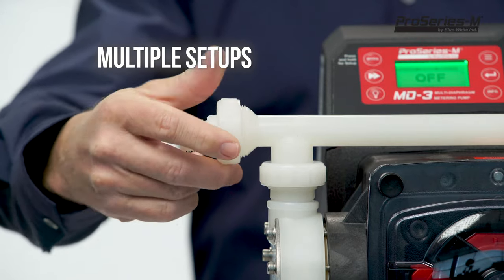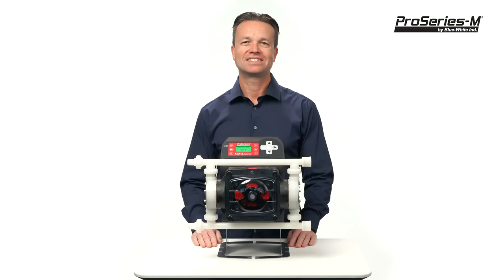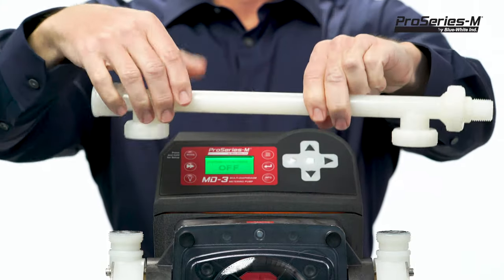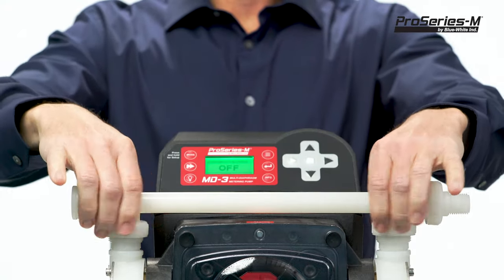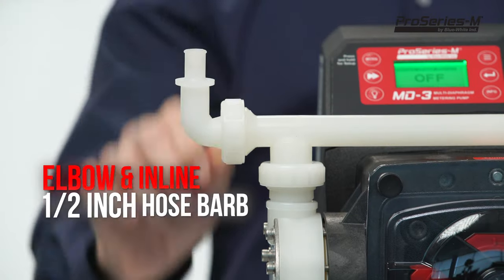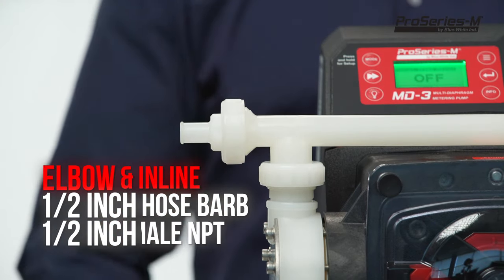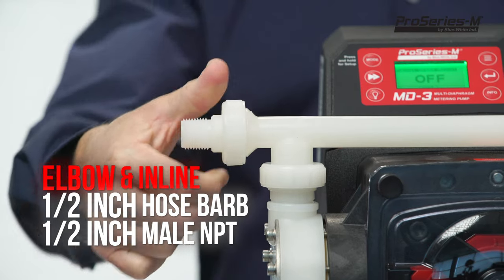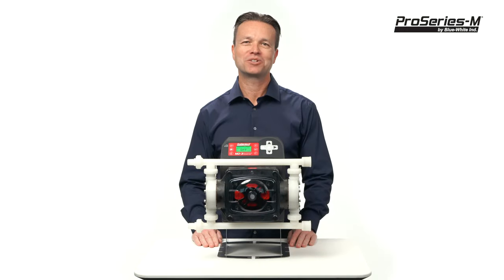The manifold design allows for multiple configuration possibilities. The suction and discharge ports can be positioned on the left or right side of the pump — for example, you can easily have the suction side on the right and the discharge side on the left. The pump also includes many connection types: half-inch hose barb elbow and inline, and half-inch male NPT elbow and inline connection types. This offers complete flexibility while installing your pump in the field.